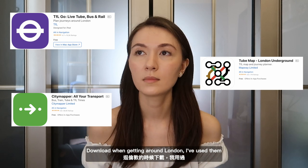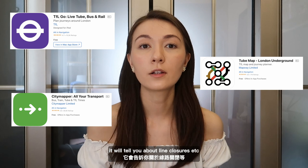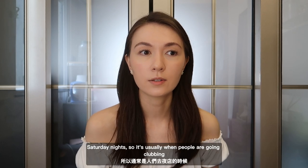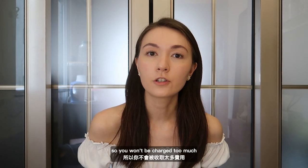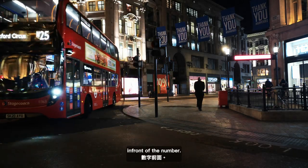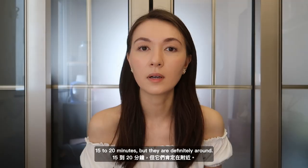Here are some apps you should download when getting around London. Citymapper is great, you've got the TFL app, and you've also got Maps — they'll tell you about line closures, so these are really useful to have on your phone. We do have night buses and night trains. Night trains run on Friday and Saturday nights, usually when people are going clubbing or out drinking. Only about four or five lines are open during the night, running for 24 hours, and the fares are off-peak so you won't be charged too much. Night buses have an N in front of the number. Depending on the time, they don't come often — you might have to wait 15 to 20 minutes.